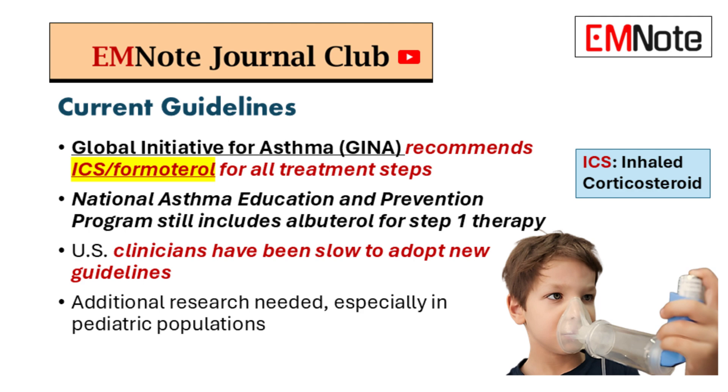All stages — so even someone with mild intermittent asthma should be reaching for an ICS-formoterol inhaler instead of albuterol. That's what GINA is recommending. Of course, shared decision-making with patients is always key, but these updated guidelines really reflect a shift in our understanding. Addressing that inflammation early on, even in mild cases, can lead to better long-term outcomes.